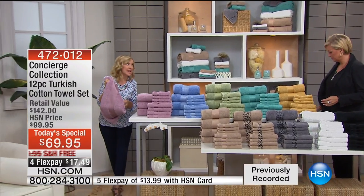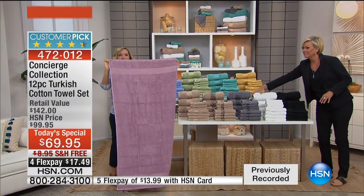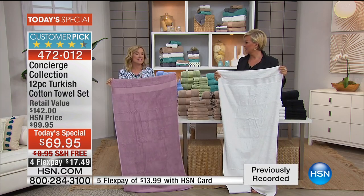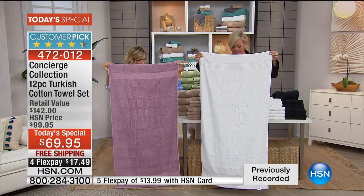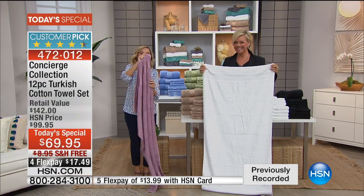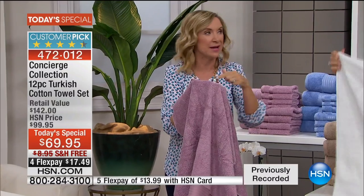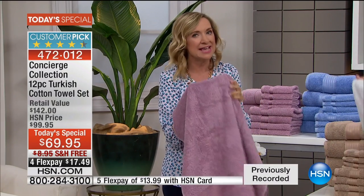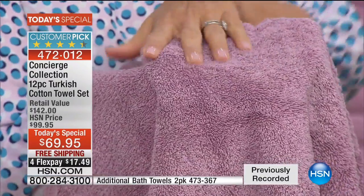These bath towels are oversized — that's so important. If you've ever had a skimpy towel that didn't fully cover you, this is a big towel. This is 30 by 56 inches. To give you an idea, the standard is 27 by 52, so this is longer and wider. This is also the most densely woven towel we've ever done — 20 pounds per dozen — and that's really how you measure the density and the grade of a towel.